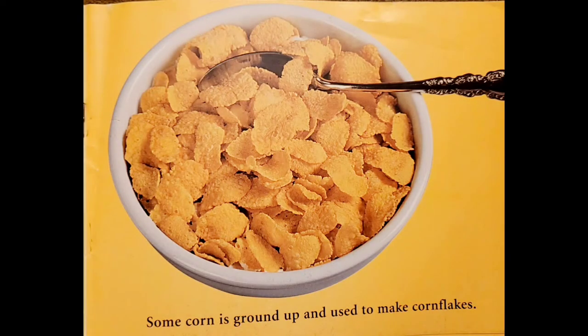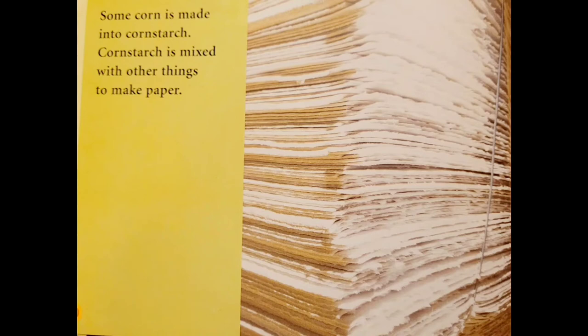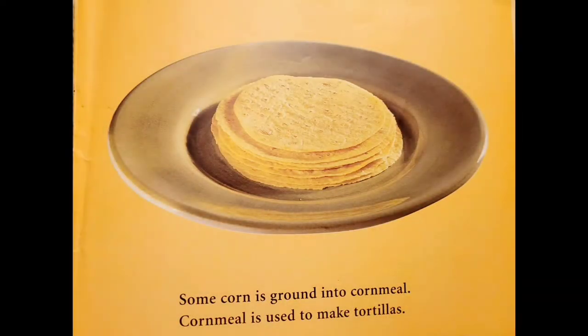Some corn is ground up and used to make corn flakes. Some corn is made into corn starch. Corn starch is mixed with other things to make paper. Some corn is ground into cornmeal. Cornmeal is used to make tortillas.